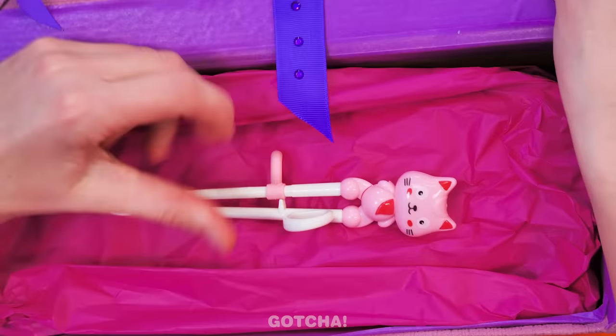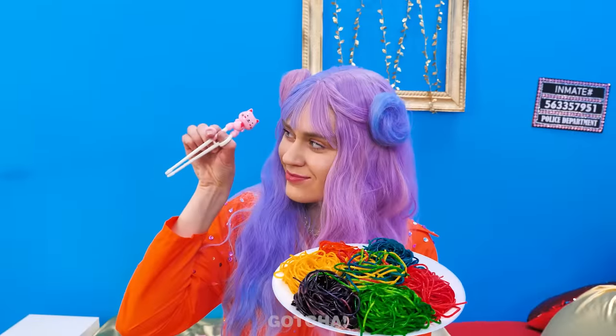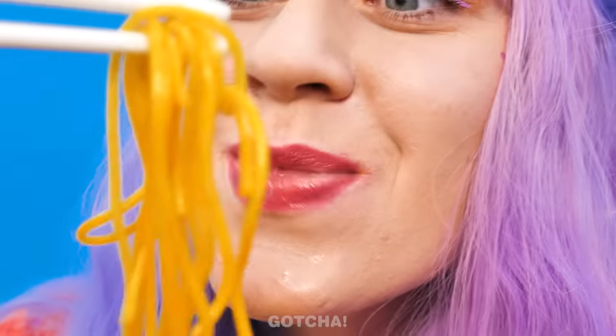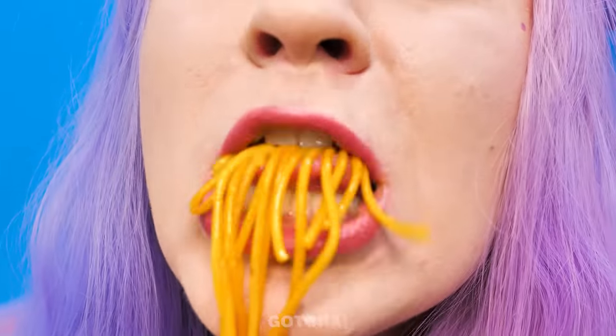Oh, what a fancy box! My new special kitty chopsticks! I just hook my thumb and forefinger into the holes and I'm ready to dig in! Mmm, it's so tasty!